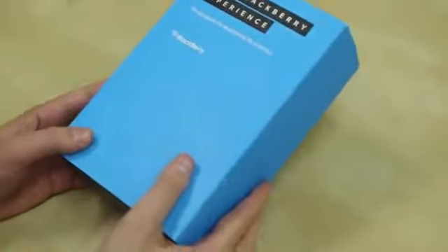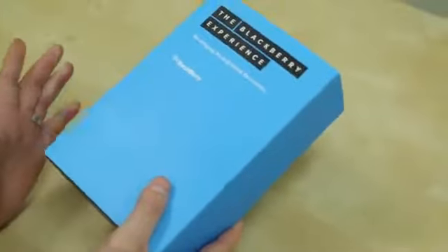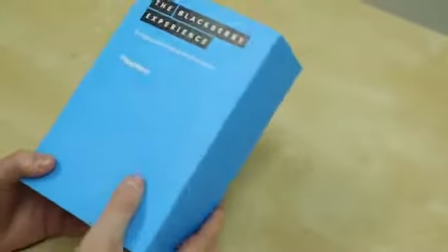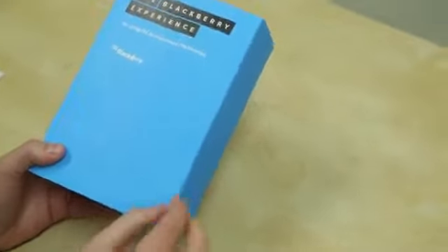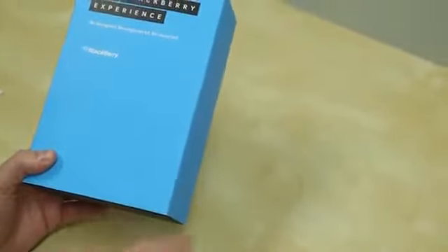I just felt weird opening up a new phone box and not sharing it with you guys. So here is the box — the BlackBerry experience: redesigned, reimagined, reinvented. What they should say in small print is 'the last hope for BlackBerry.'